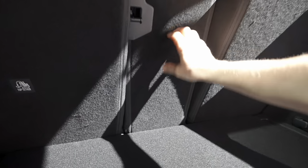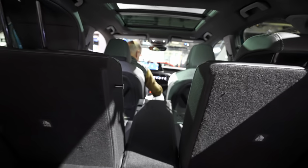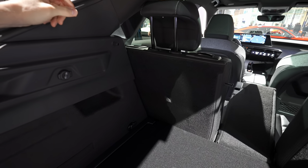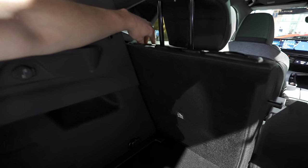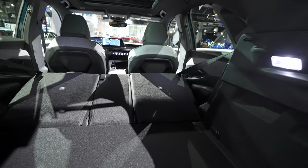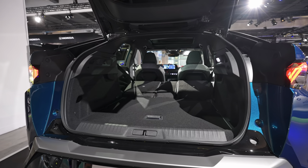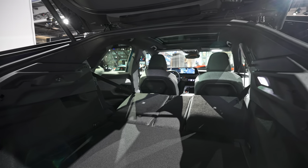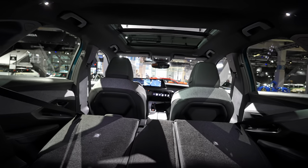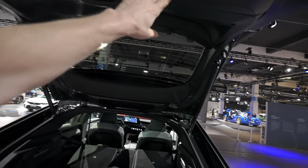You can also fold down the middle rear seat section to carry long items like skis while still having two passengers in the back. Just press and push the seats down — it's almost a flat floor. The space is crazy spacious for such a practical car.